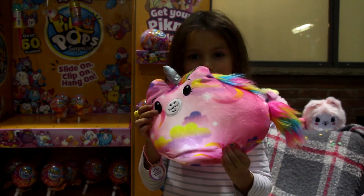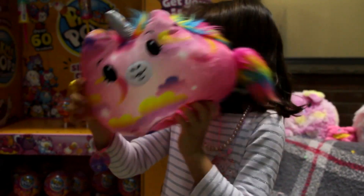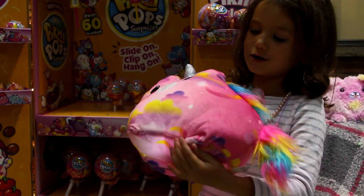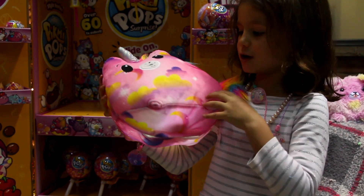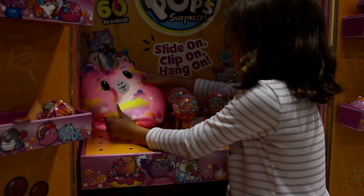You guys ready? It's so soft that you can sleep on it, and if you're scared in the night you can turn it on and you can see in the dark. Let's turn the light on. Do you guys see it? It's super cool.